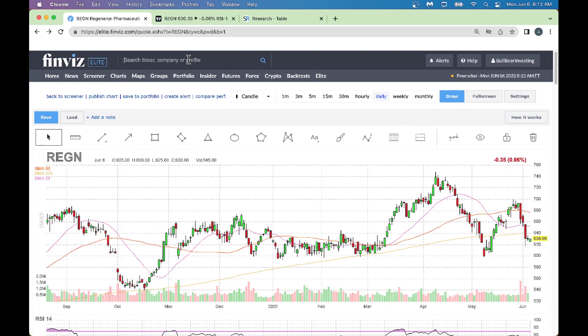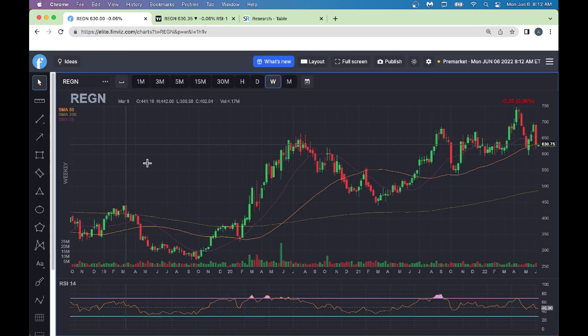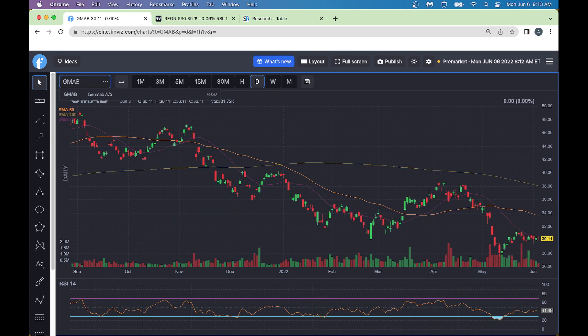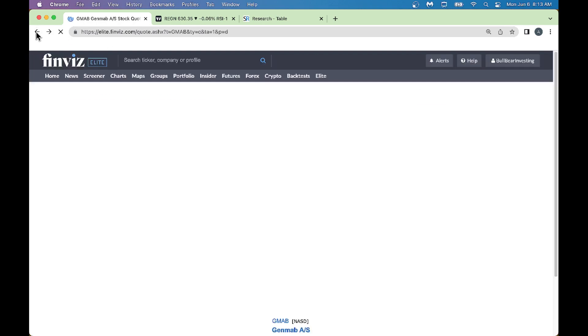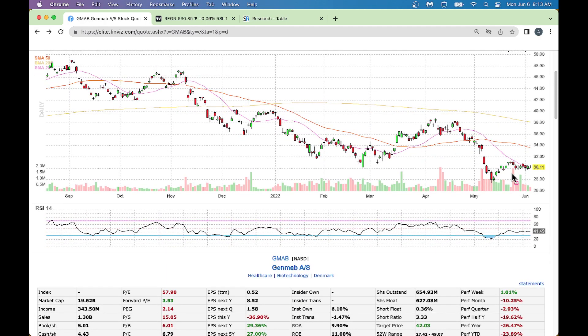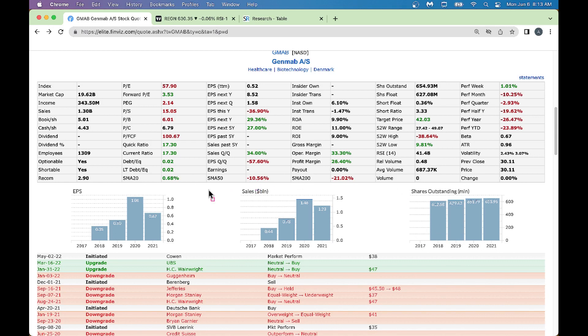Let's go to the chart for GMAP. Looking at the daily chart, there's been a huge big drop in the stock - a big drop - and it bottomed out and now it's trying to make its way higher slowly, still deciding where to go. Going back to the spreadsheet chart, GMAP is stabilizing right now - it's kind of bottoming out tightly and consolidating. RSI is 41, which tells you the stock is oversold.